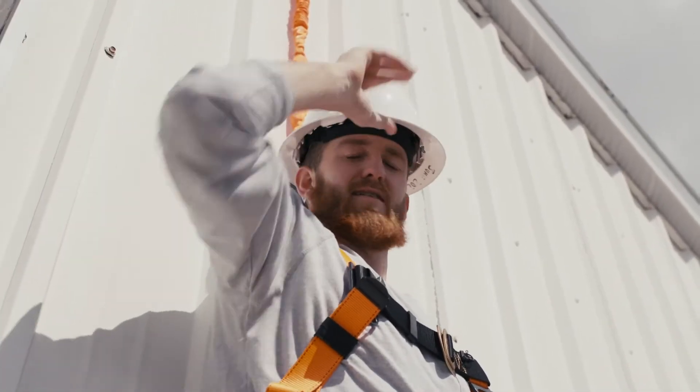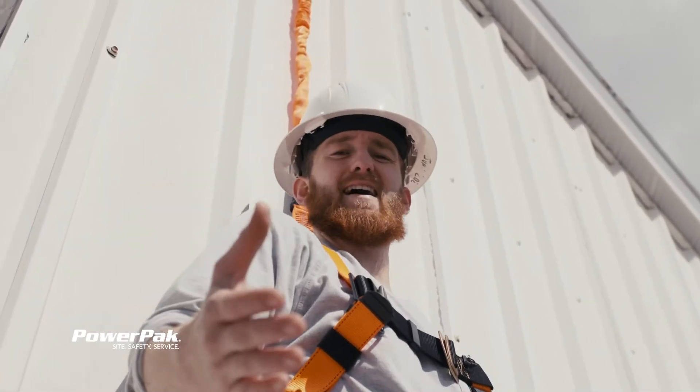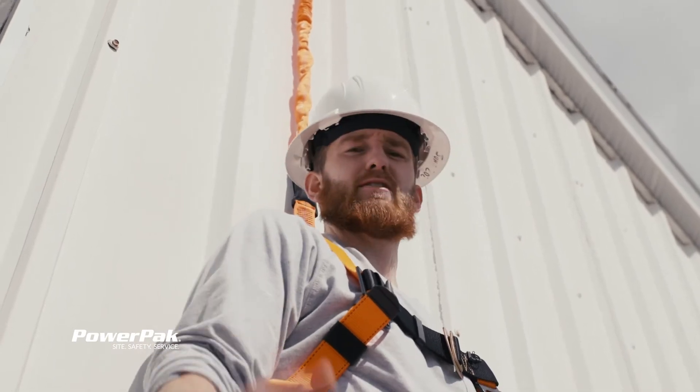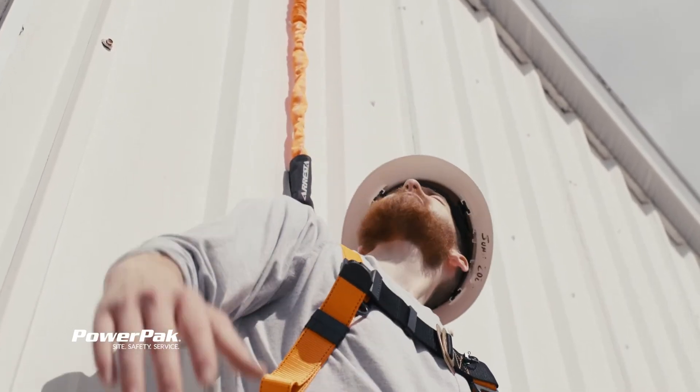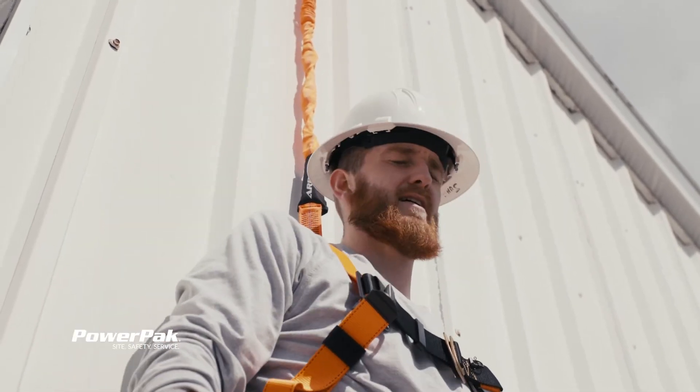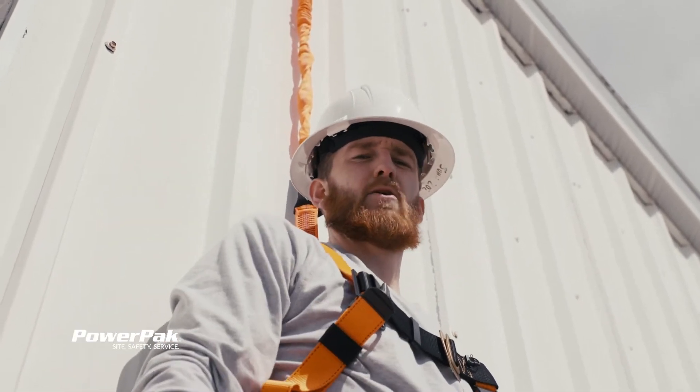Whoa! I'm Troy Mares with Power Pack and today I'm really thankful for the ABCDs of fall protection. Right now I'm most interested in step D, which stands for Descent and Rescue. Any time now. When I get out of this we'll start from the beginning.